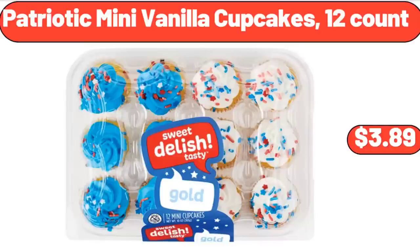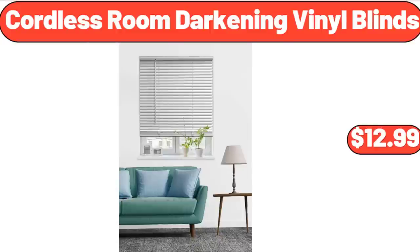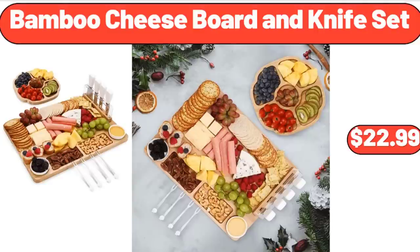Patriotic Mini Vanilla Cupcakes, 12 Count, $3.89. Cordless Room Darkening Vinyl Blinds, $12.99. Bamboo Cheese Board and Knife Set, $22.99.